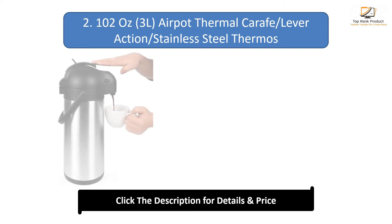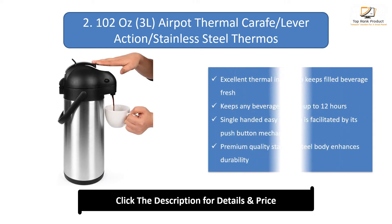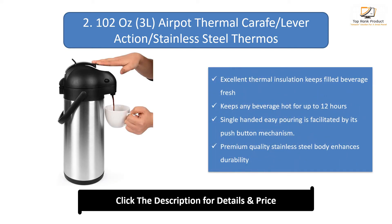Number 2: 102oz Air Pot Thermal Craft Lever Action Stainless Steel Thermos. Excellent thermal insulation keeps filled beverage fresh. Keeps any beverage hot for up to 12 hours. Single-handed easy pouring is facilitated by its push-button mechanism. Premium quality stainless steel body enhances durability.